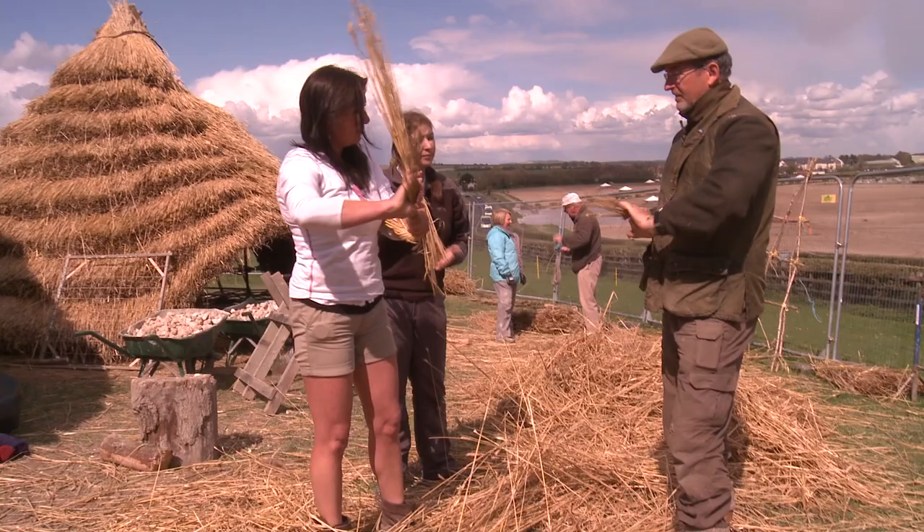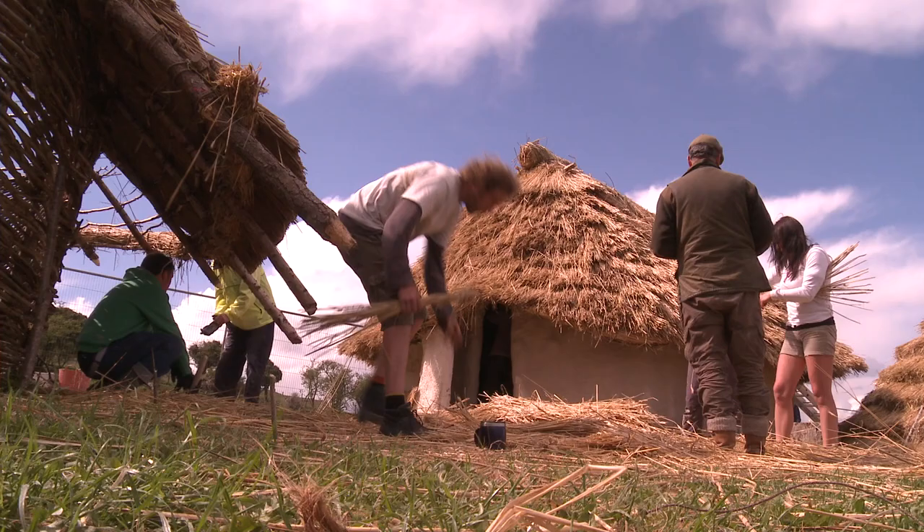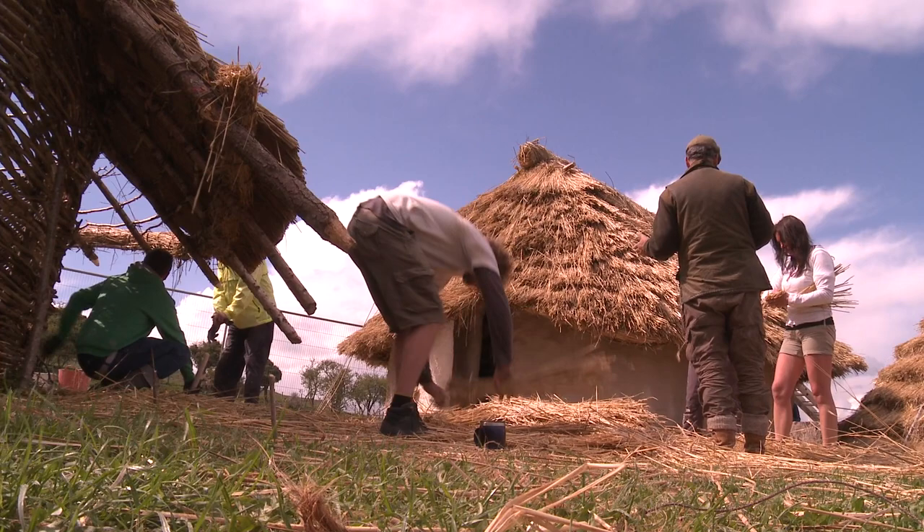The prototypes are well underway nearby at Old Sarum. What we're trying to do here is recreate three dwellings which were uncovered by archaeologists a few years ago at Durrington Walls, which is about a mile away from Stonehenge. And what we think these dwellings are is where the people who built Stonehenge lived. A team of English Heritage volunteers have been working under the guidance of experimental archaeologist Luke Winter.